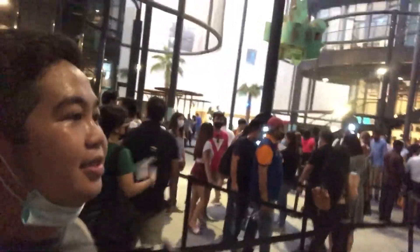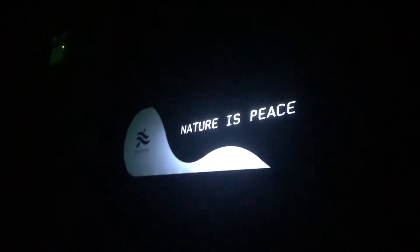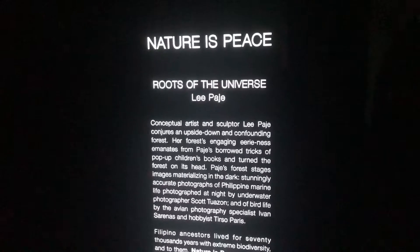We are coming inside the Philippines Pavilion. Welcome to the Philippine Pavilion! Welcome to Bangkota!